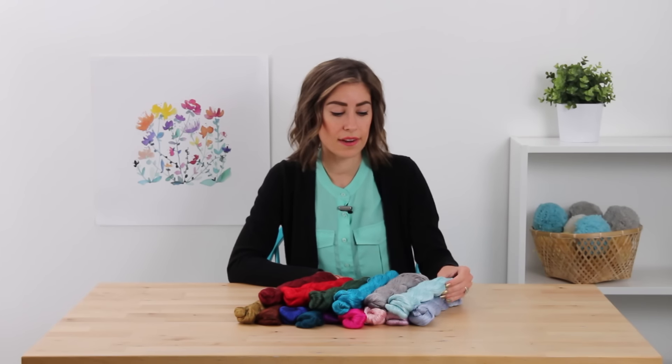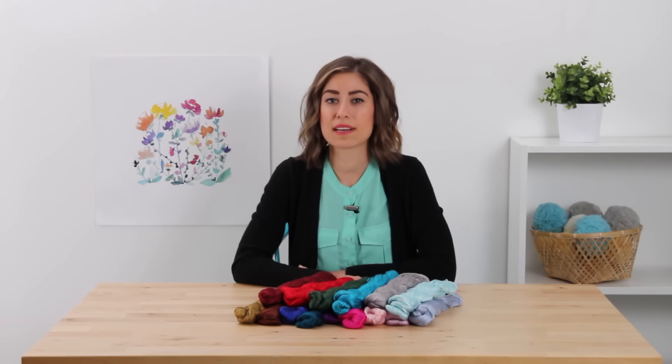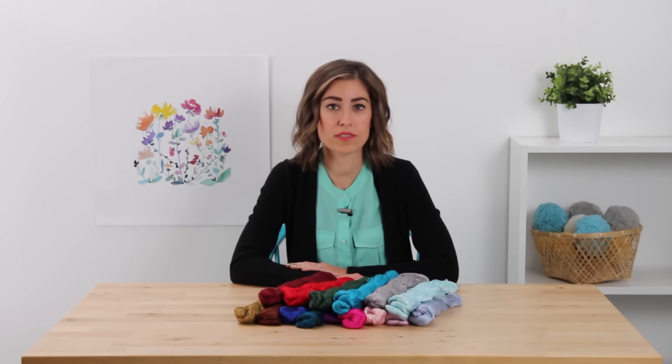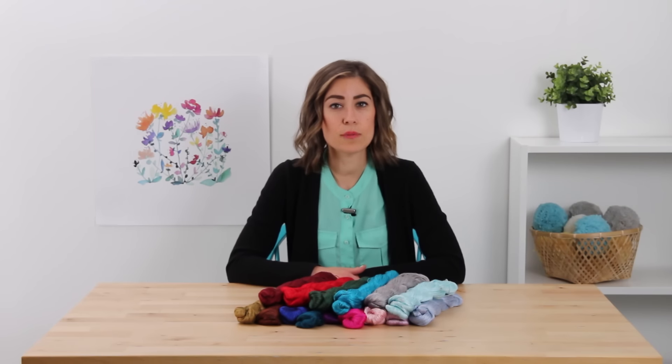It comes in a 50 gram hank and has 439 yards per hank. So it's definitely enough for a decent size shawl, or you can get two hanks for a larger oversized shawl. It's also available in bare if you want to play around and experiment dyeing your own silk yarn.